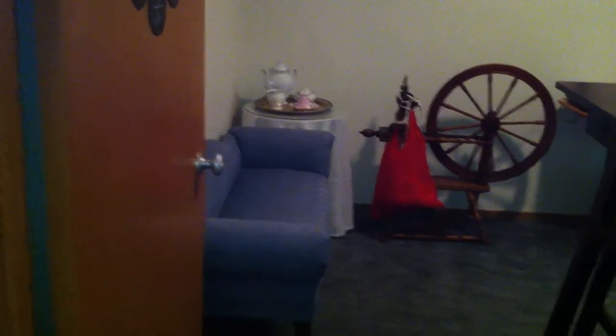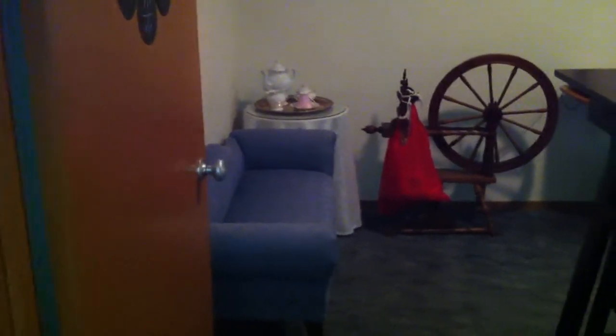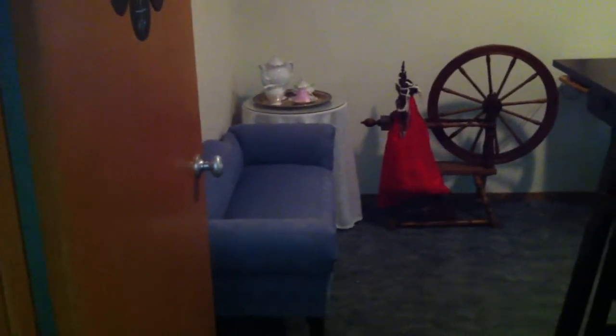As you walk in, we've got a nice little settee here that we found at a garage sale. It's a very shallow little couch but it's great for doing things such as spinning. I've got my spinning wheel over there. Got a little tea table and we'll kind of pan around here.